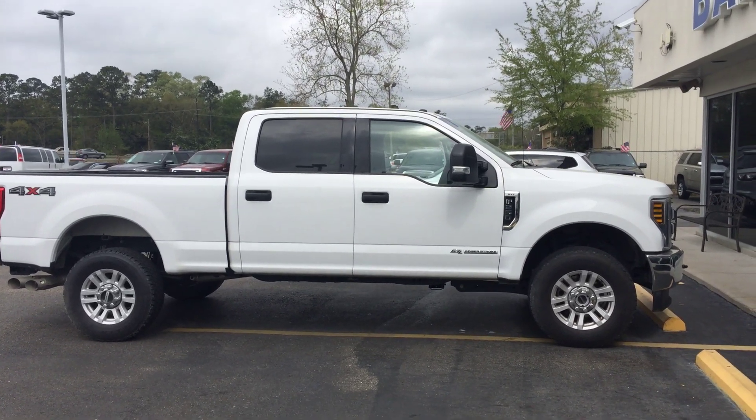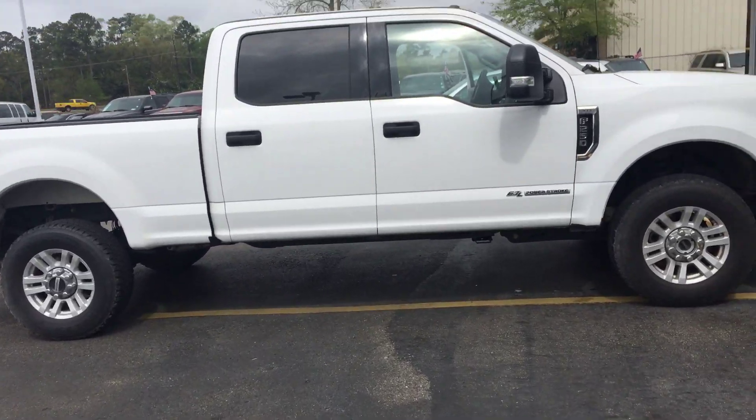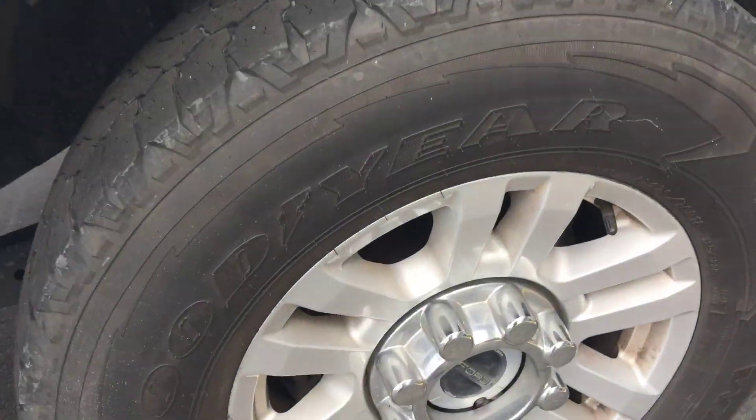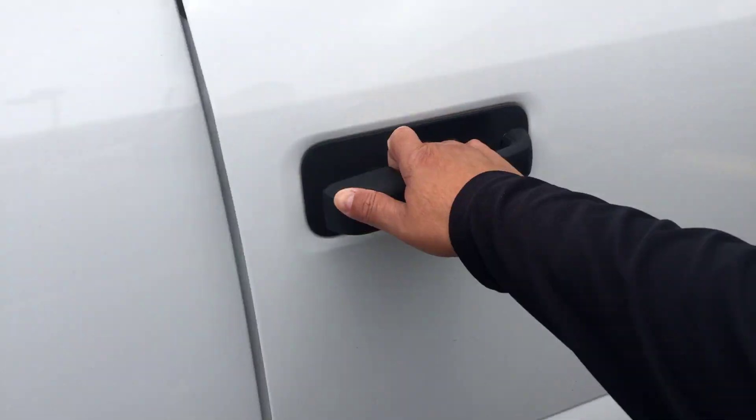Here's your F-250 XLT diesel. No running boards, which are going to be added. Getting down to the tires — XLT extended tow mirrors.